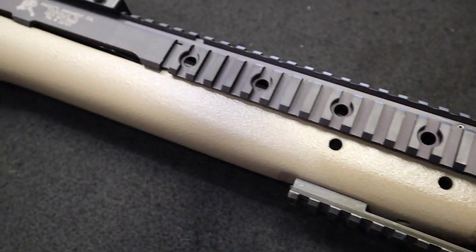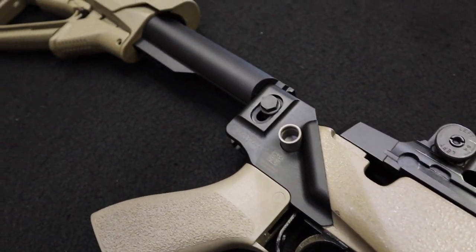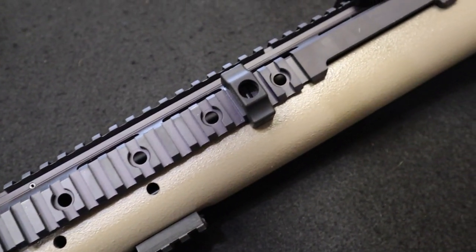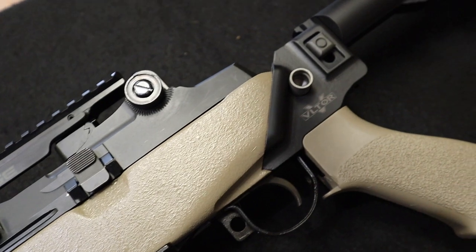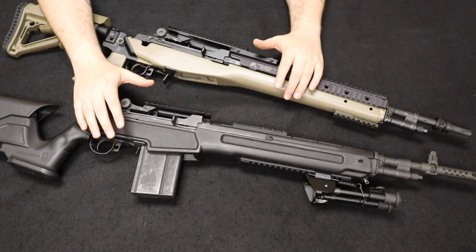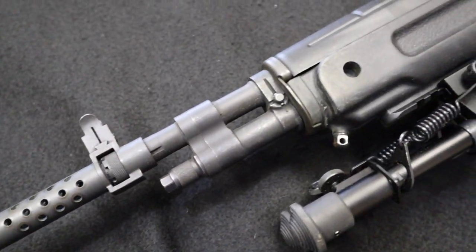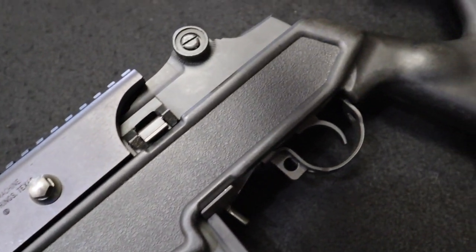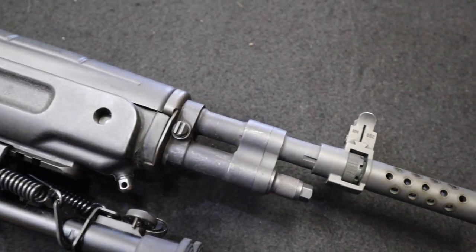The traditional M1A line starts with the standard model, very closely based off the M14 with a 22-inch barrel, available in walnut, composite, or polymer stock. You could also get the loaded or national match configurations. Pricing today ranges from about $1,300 to about $2,500 depending on configuration. They also added different barrel lengths: the Scout with 18-inch barrel, the SOCOM with about 16 to 16.5 inches, and the newer Tanker version. A lot of people like the Scout Squad's 18-inch barrel as a good compromise — not too short, not too long.